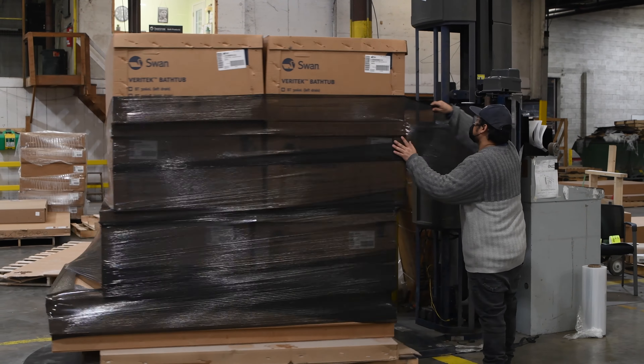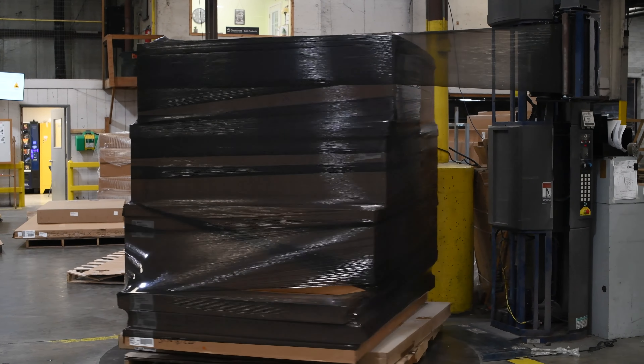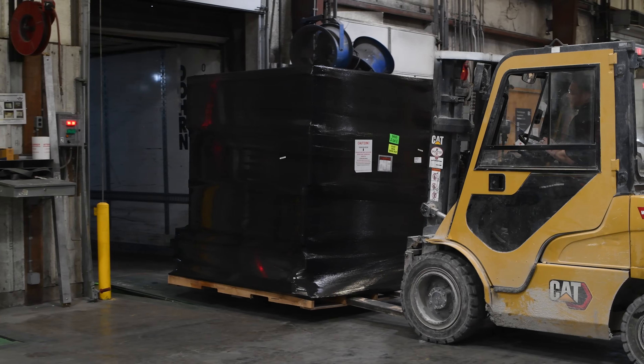Any LTL shipment that arrives with visible shipping damage or the black shrink wrap altered in any way should be refused by the customer. Once the product is safely covered in black shrink wrap, it is then stickered for identification and caution. This is for your protection. Do not sign the delivery receipt until thoroughly inspected.